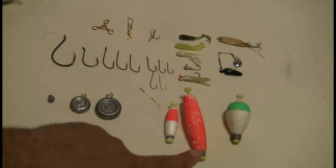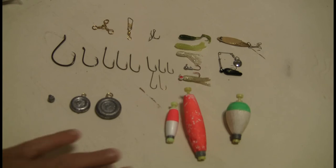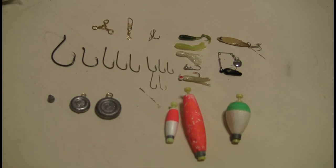Once the bobber goes down under the water, you know you have a larger fish on there and it's time to set the hook. In short, for bobbers, I recommend the foam-type bobbers, preferably with a lead weight at the bottom.